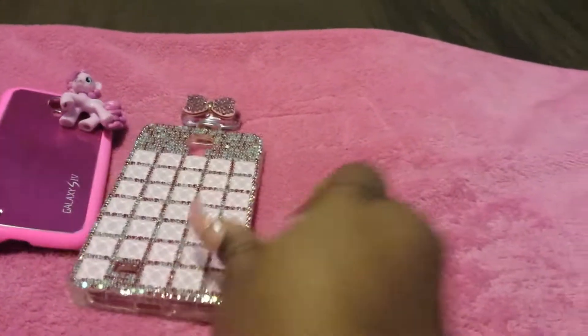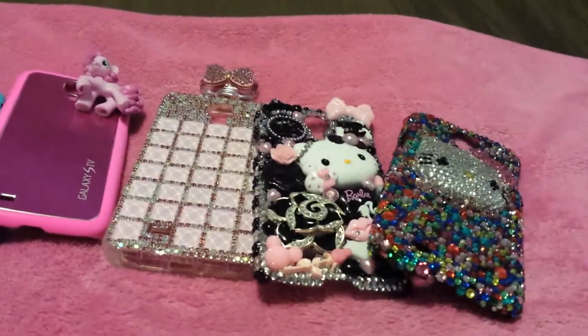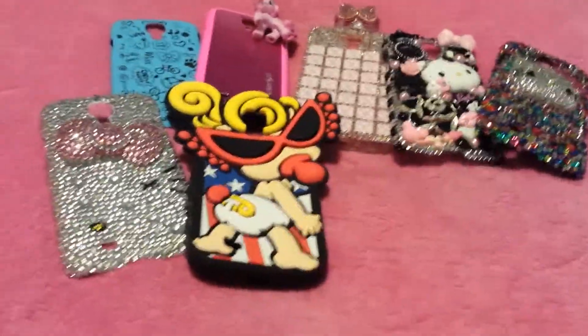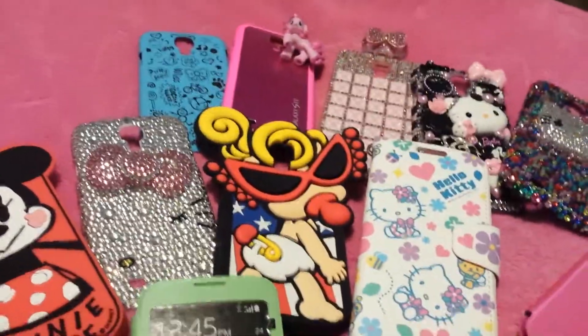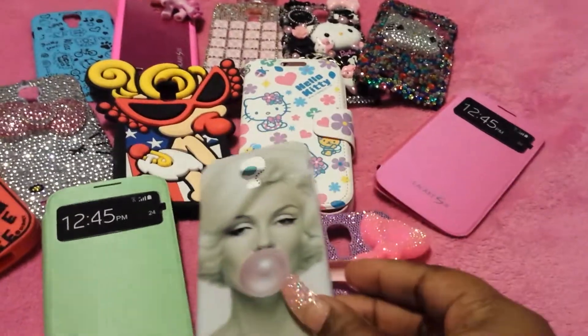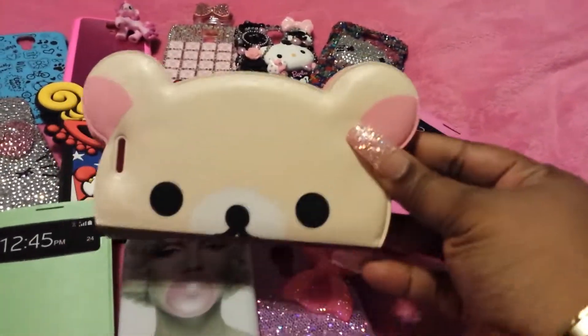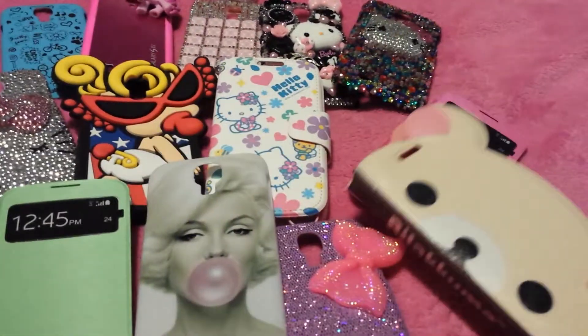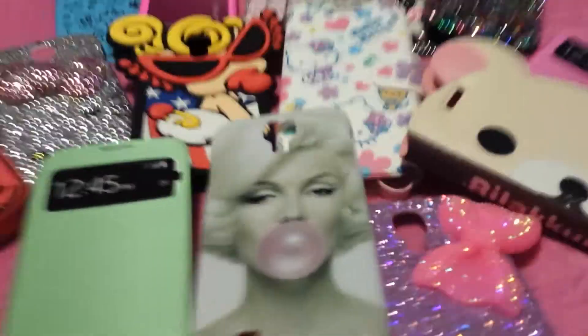Let me lay some of these out for you guys as I'm showing you so you can also look at them. Then I'll back up so you guys can still kind of get a view of them. And then you guys know I have my Marilyn Monroe case there. And my cute little Rika Luka — I always pronounce that name so wrong, but you guys know what I'm talking about.